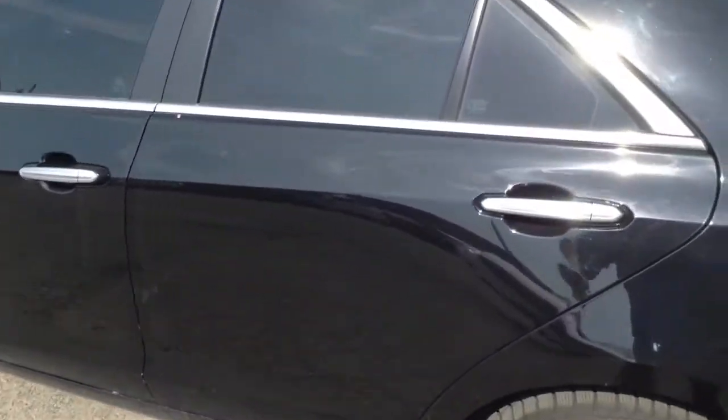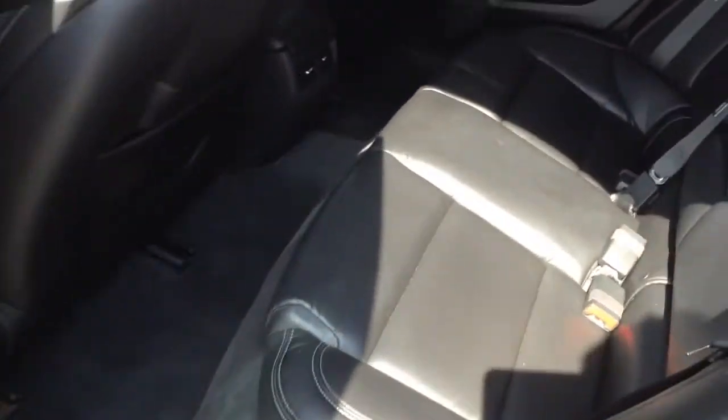Let's have a look in the back seat — a little leather interior.